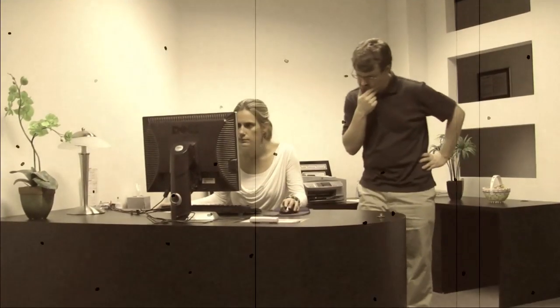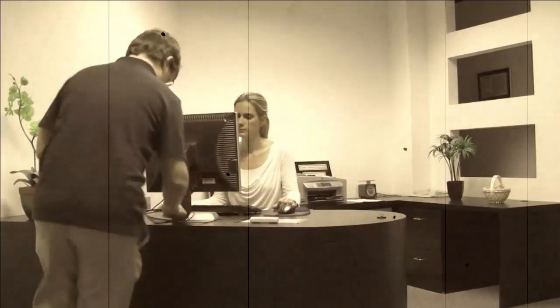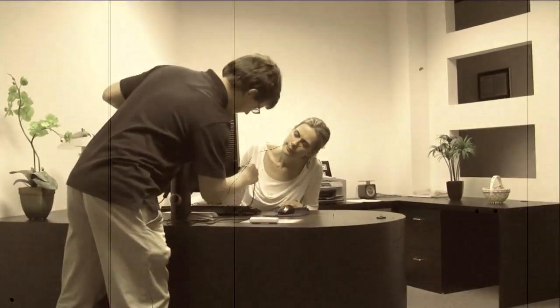Meet Grant. Grant has an exciting career in the new and upcoming field of information technology. But unfortunately, Grant's got a problem.